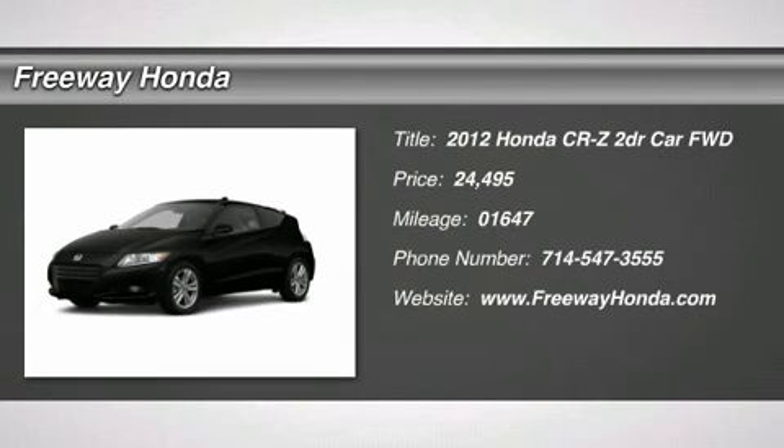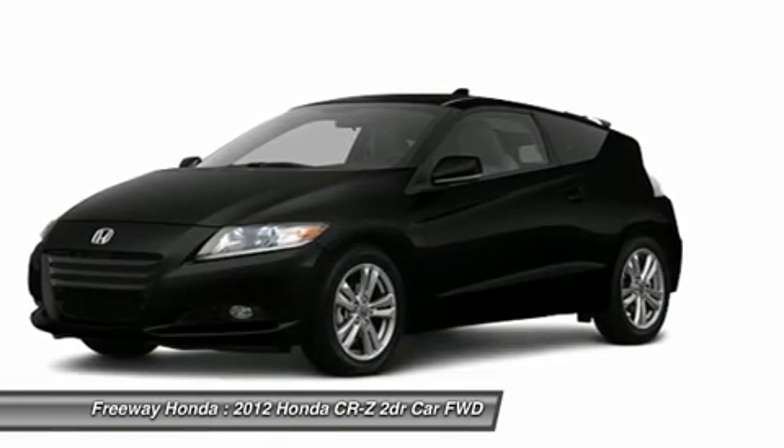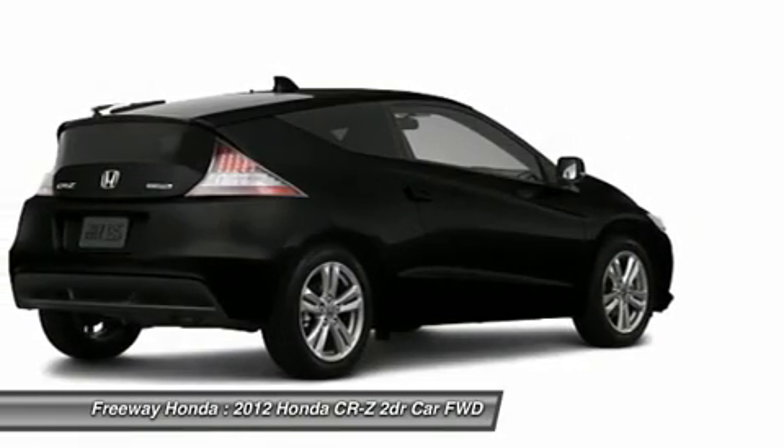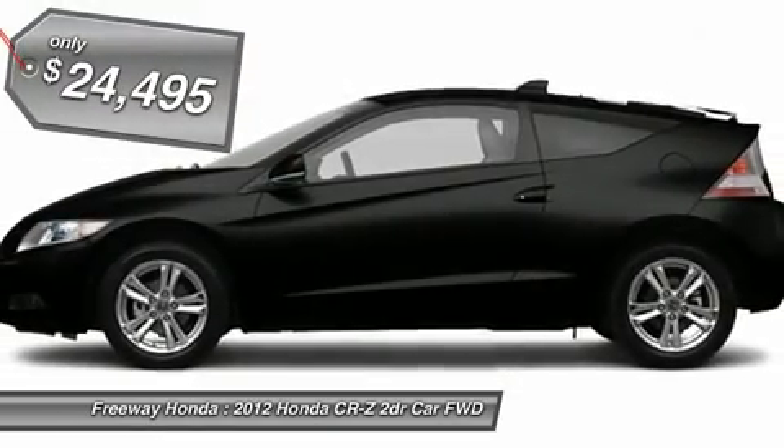The 2012 Honda CR-Z. Hybrid thrill for a thrilling price. Honda combines sport and hybrid, and the car's striking lines make the CR-Z a great choice, priced below $25,000.